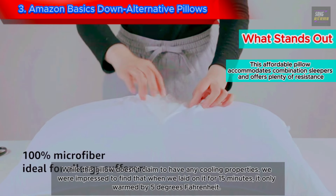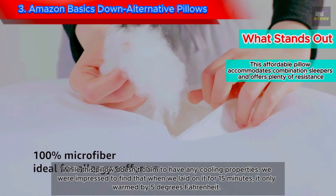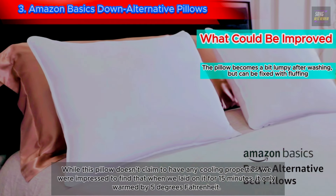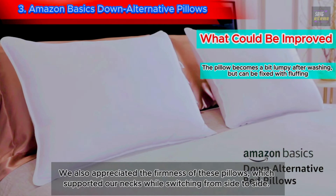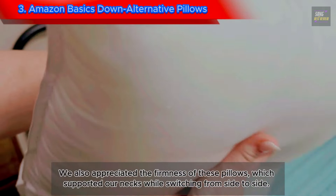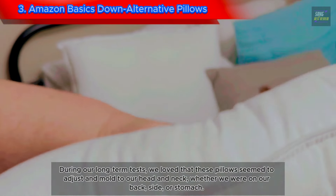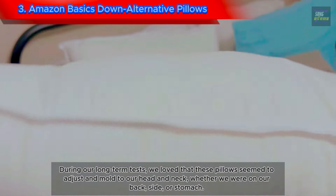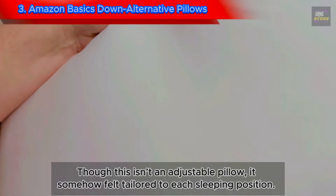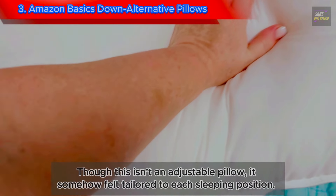While this pillow doesn't claim to have any cooling properties, we were impressed to find that when we laid on it for 15 minutes, it only warmed by 5 degrees Fahrenheit. We also appreciated the firmness of these pillows, which supported our necks while switching from side to side. During our long-term tests, we loved that these pillows seemed to adjust and mold to our head and neck — whether we were on our back, side, or stomach — though this isn't an adjustable pillow, it somehow felt tailored to each sleeping position.